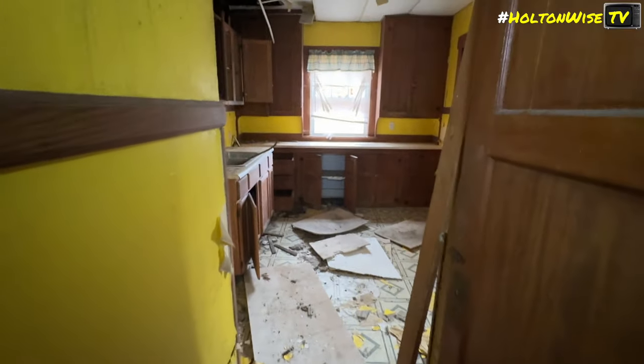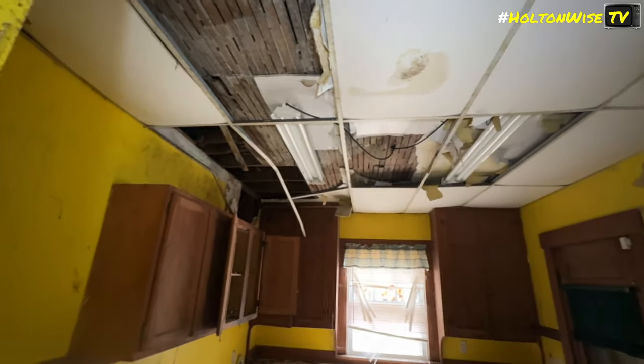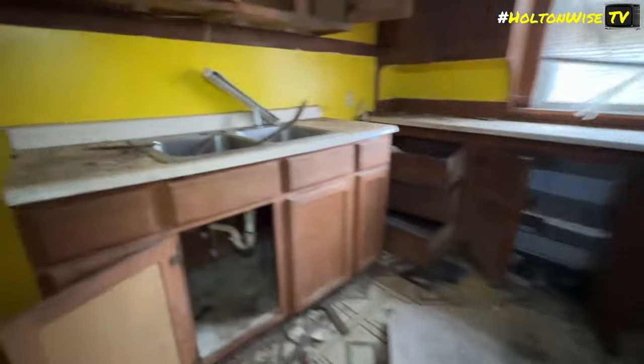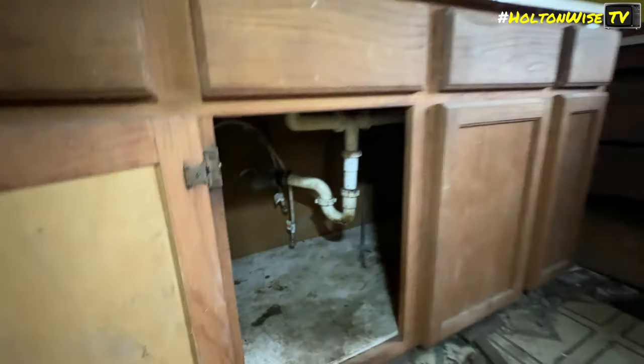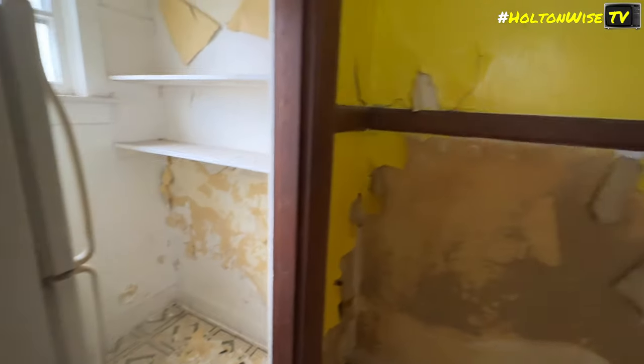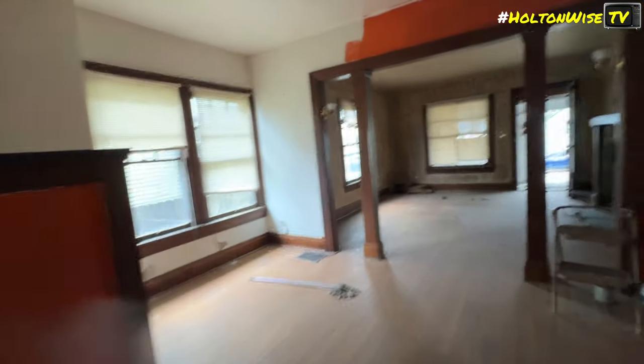Nice staircase. Going into the kitchen — looks like it's going to have a drop ceiling in. There's a little closet area, and it looks like they've got a fridge in. Large storage closet in here too. Let's check out the upstairs.